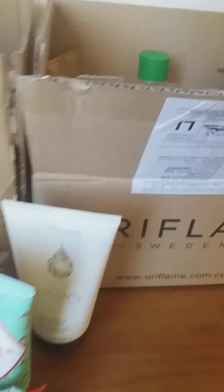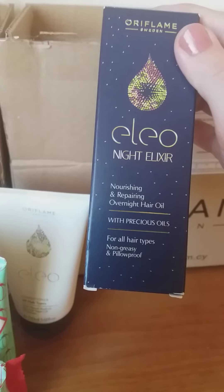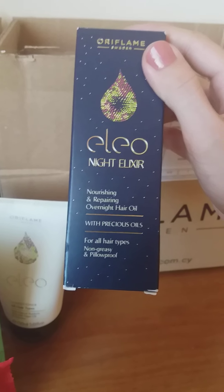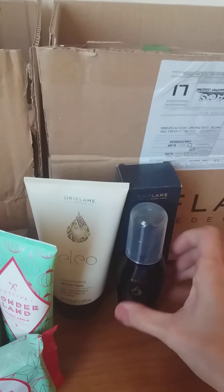Speaking about oils, I'll also mention the Eleo Night Elixir, which includes precious oils. It's non-greasy and pillow-proof, and it helps the hair get repaired and nourished overnight. It comes in 50 ml — let me open it for you. That's how it looks. Basically, you apply two or three drops, warm it up in your hands, and apply it from the middle of your hair downwards.